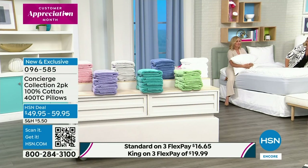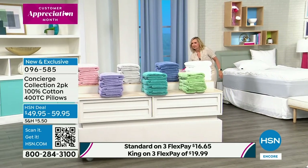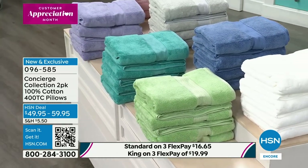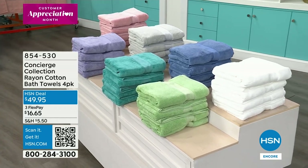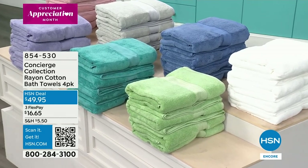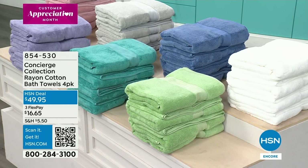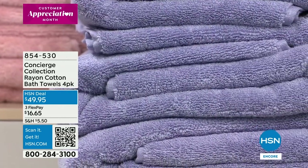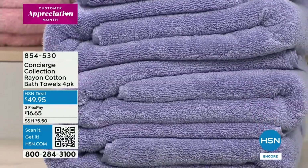We also want to let you know about the towels coming your way this hour. We are offering a set of four bath towels — these are cotton, so they're just incredible. We're going to talk more about the rayon cotton blend. First time ever to do a four-pack of just bath towels in beautiful colors. You can also go à la carte for hand towels, washcloths, and bath mats from the Concierge rayon cotton collection. The item number for just the towels is 854530.